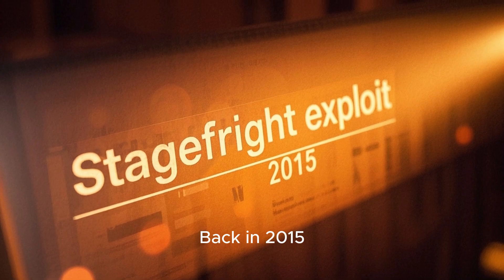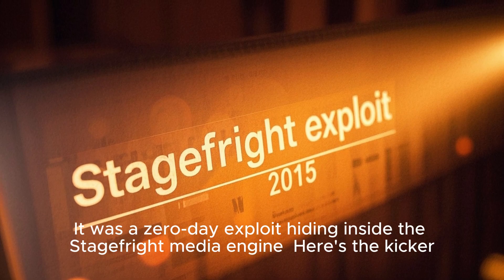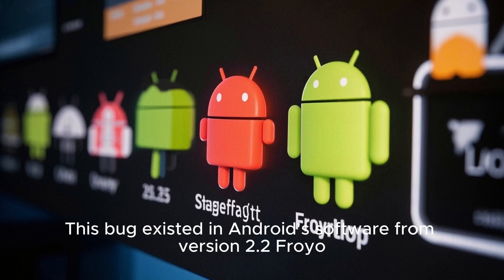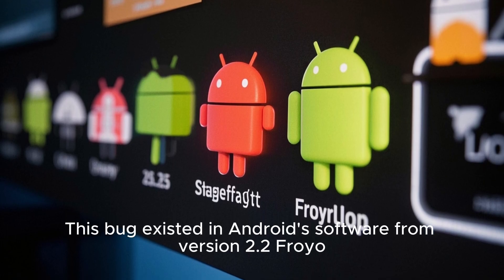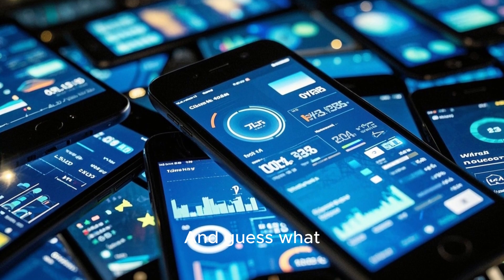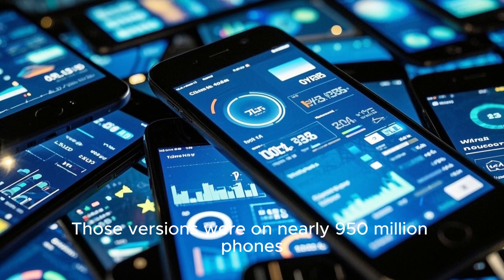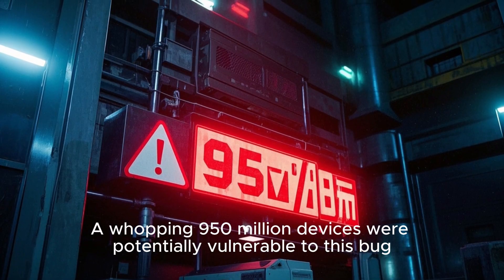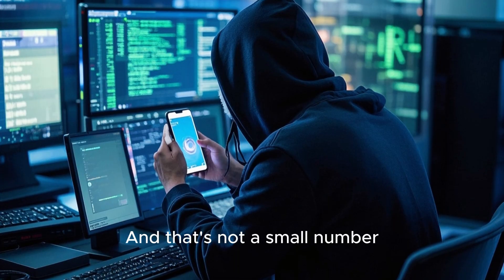Back in 2015, a super dangerous bug was discovered. It was a zero-day exploit hiding inside the Stage Fright media engine. This bug existed in Android software from version 2.2 (Froyo) all the way to 5.1 (Lollipop), and those versions were on nearly 950 million phones.